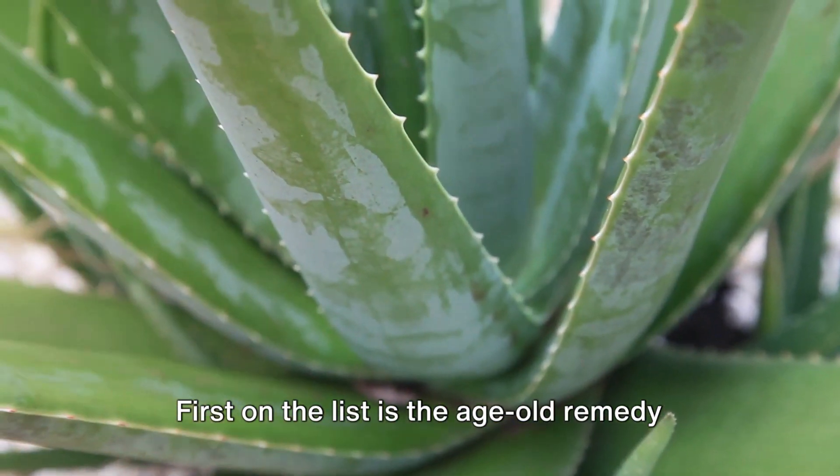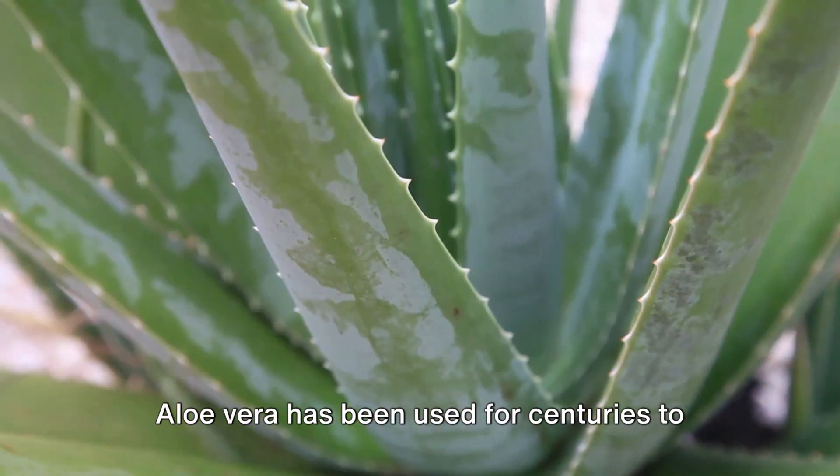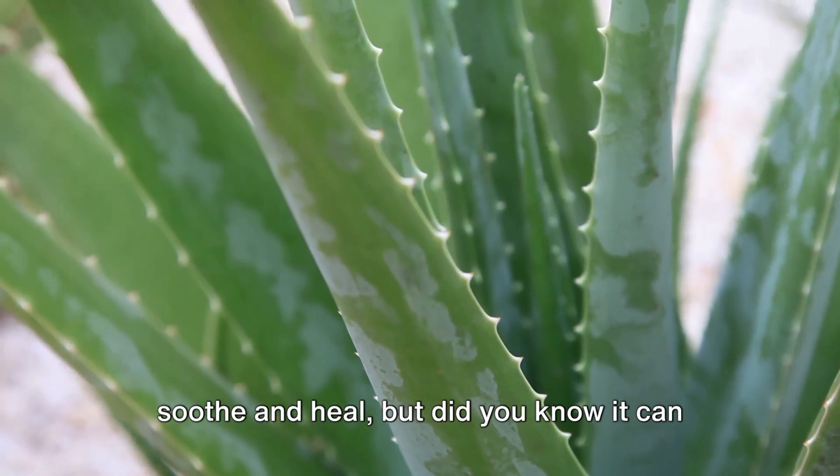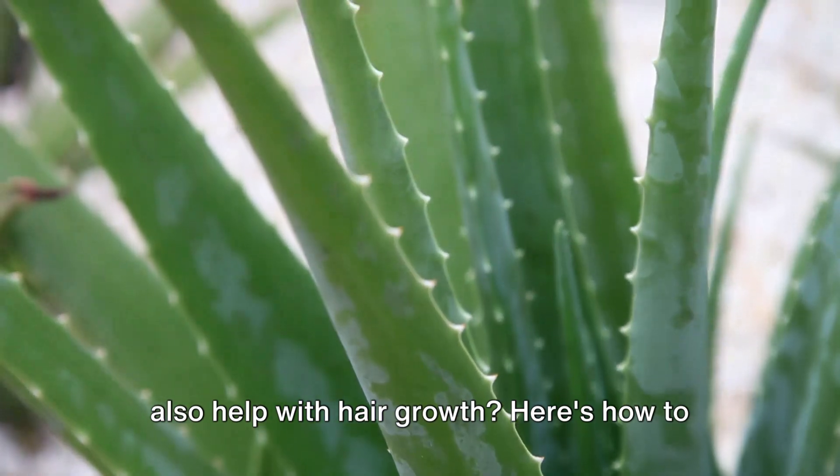First on the list is the age-old remedy of aloe vera. Aloe vera has been used for centuries to soothe and heal. But did you know it can also help with hair growth? Here's how to use it.